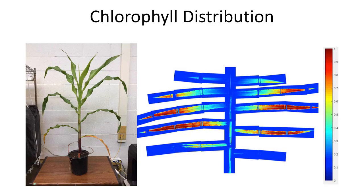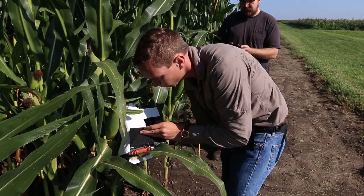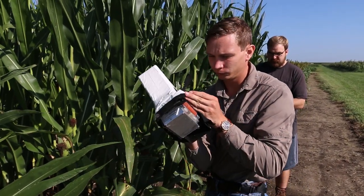The handheld sensor uses hyperspectral imaging, which is much more precise than a traditional camera because it obtains the electromagnetic spectrum for each pixel in the image.